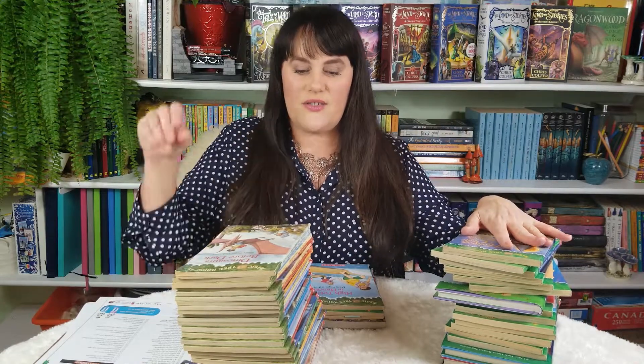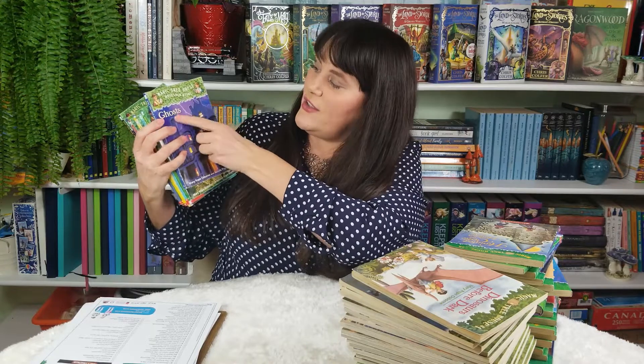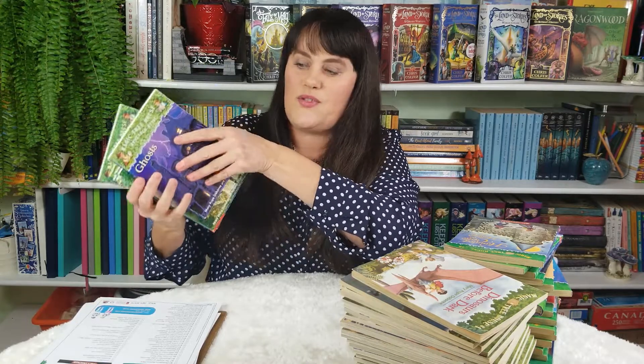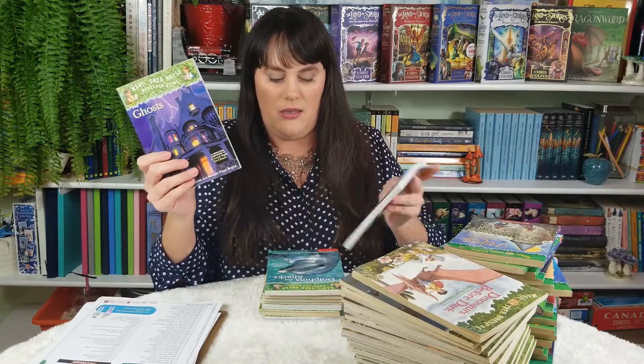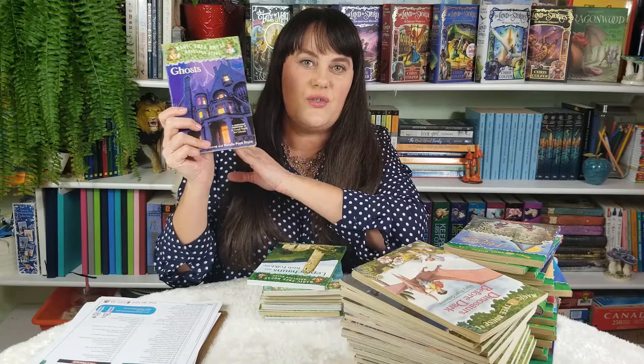Magic Treehouse now has three lines of books: the Magic Treehouse, the Merlin's Missions, and the third line. It used to be called the Research Guide, but since they rebranded, they're now calling them Fact Trackers. So instead of saying Magic Treehouse Research Guide, it would say Magic Treehouse Fact Tracker. This one's all about ghosts — we read it on Halloween. It was a fun addition.